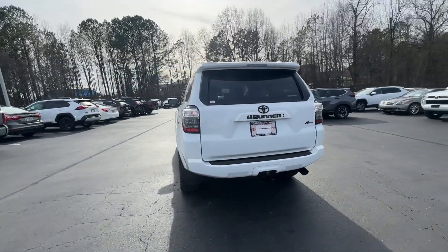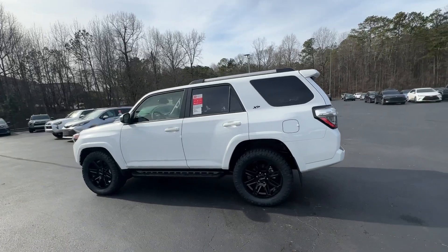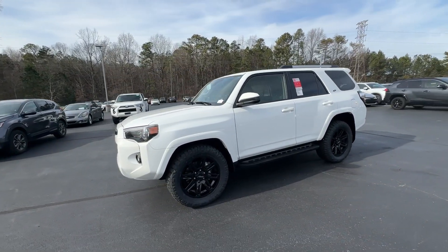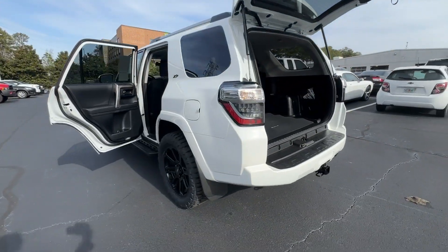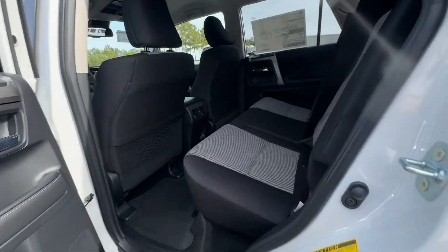These are just some of the great options this vehicle comes with: Apple CarPlay and/or Android Auto, keyless entry, heated mirrors, satellite radio, backup camera, fog lamps, aluminum wheels, steering wheel audio controls, electronic stability control, and power driver seat.